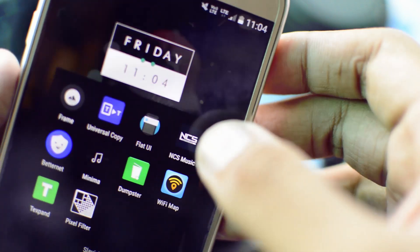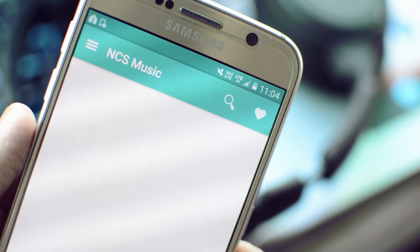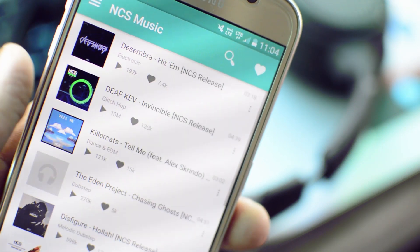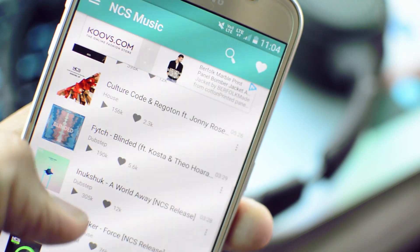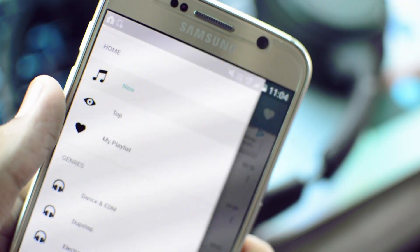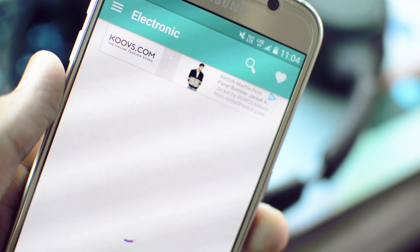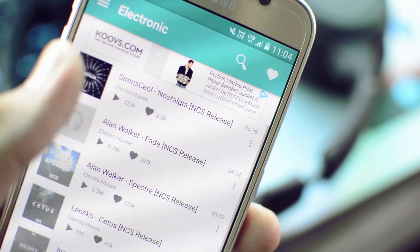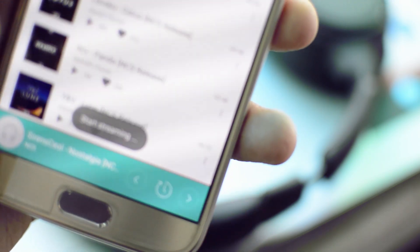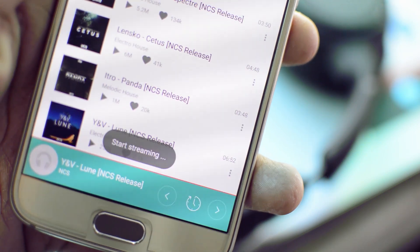If you listen to NCS music a lot, chances are you will love this application. No Copyright Sounds have been around on their YouTube channel for a couple of years — they basically upload non-copyright music ranging from EDM to dubstep, and it's amazing. Download this application and you have No Copyright Sounds on the go. It's powered by SoundCloud, so it's basically a music streaming application with all the latest releases from No Copyright Sounds.